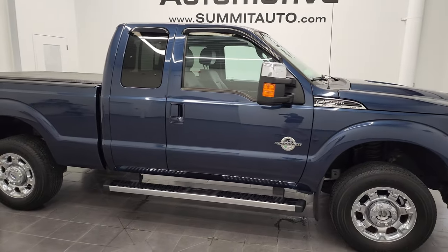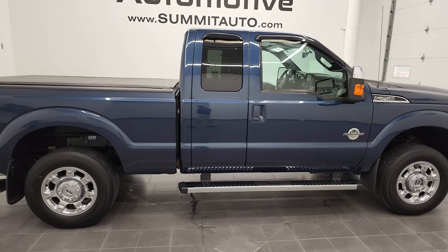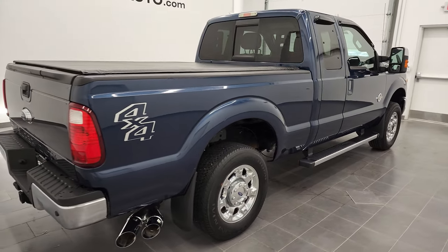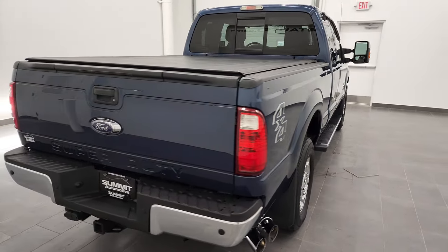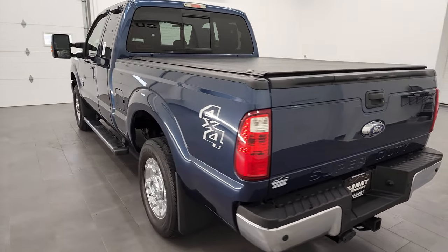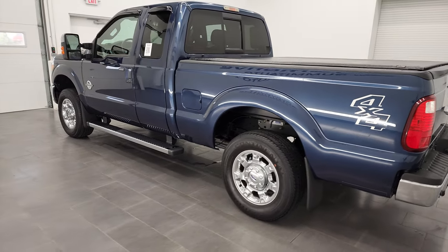Hey, this is Brett and this 2015 Ford F-250 Super Cab Short Box Lariat is stock number 13043Z. I am here at Summit Automotive in Fond du Lac, Wisconsin, your new and used heavy-duty truck headquarters.